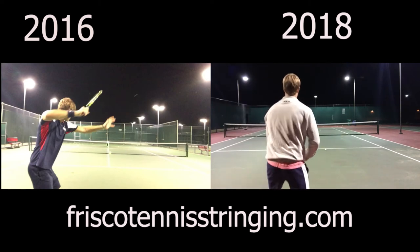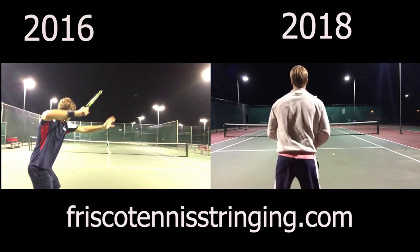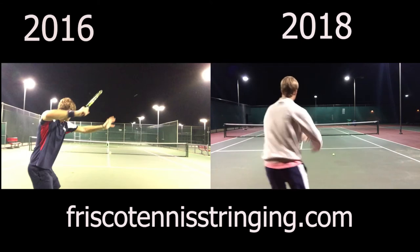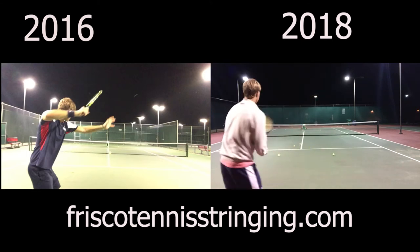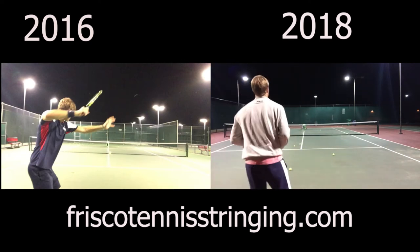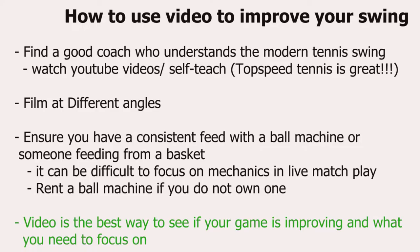I used to go at night and bring a couple buckets of balls with my Spin Shot Player ball machine — which I love, and I'll link to that below — and just really focus on my swing to get consistent feeds. Then the next day in a live match, I could take what I learned from hitting off the ball machine and watching videos and bring that to the match. Video is definitely the best way to see improvement. We all know those players who've been playing a while and plateau, and I really think if they just videoed themselves and did a bit more research into their mechanics, they could see pretty quick improvement.